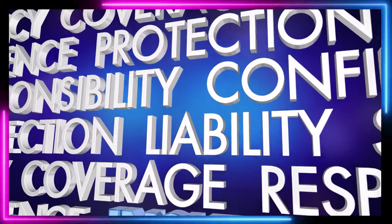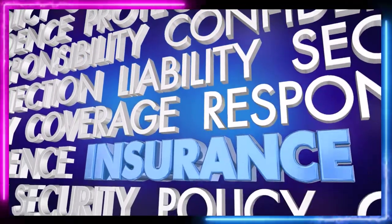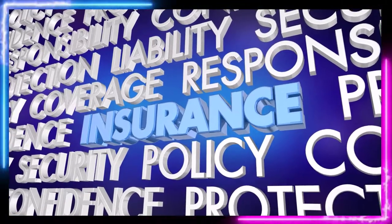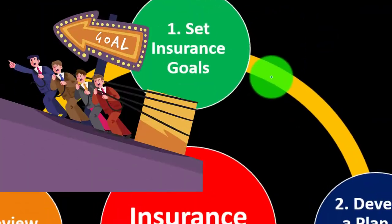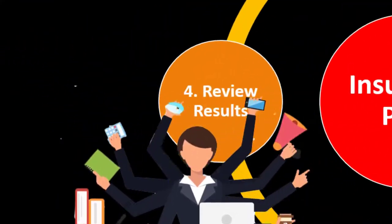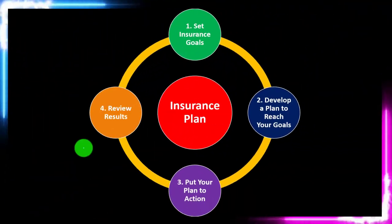Insurance is part of our long-term risk mitigation strategy where we follow the adage of measure twice, cut once. Put a formal process in place — something like setting the insurance goals, developing a plan to reach them, putting the plan in action, reviewing the results, and repeating the process periodically.